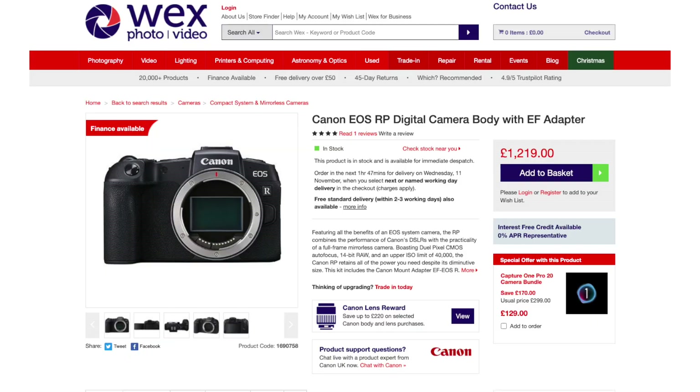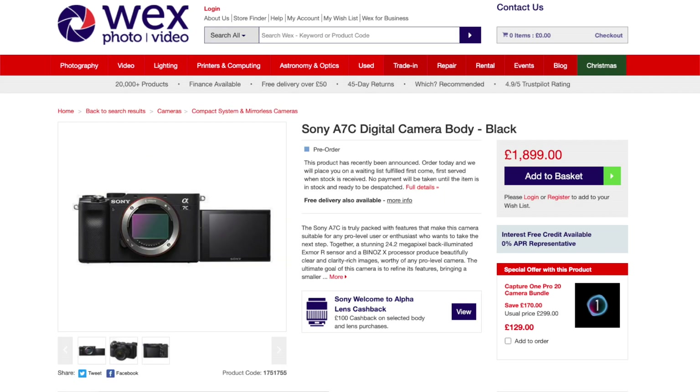One big difference is price. The Canon RP body only is in the region of about a thousand to eleven hundred pounds, whereas the A7C is around eighteen to nineteen hundred pounds — a massive difference. You could get a couple of extra lenses with the Canon for that price gap.